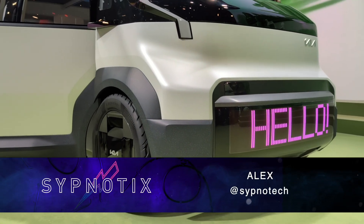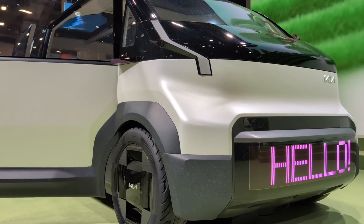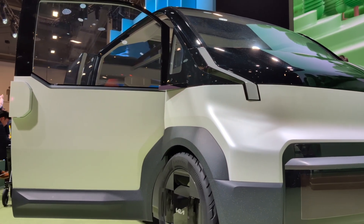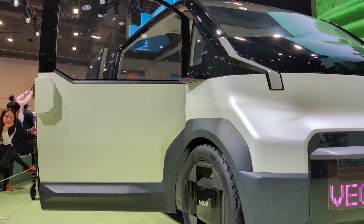This is Alex from Sibnautics. At CES 2024, Kia debuted their modular EV platform named Platform Beyond Vehicle, or PBV for short.